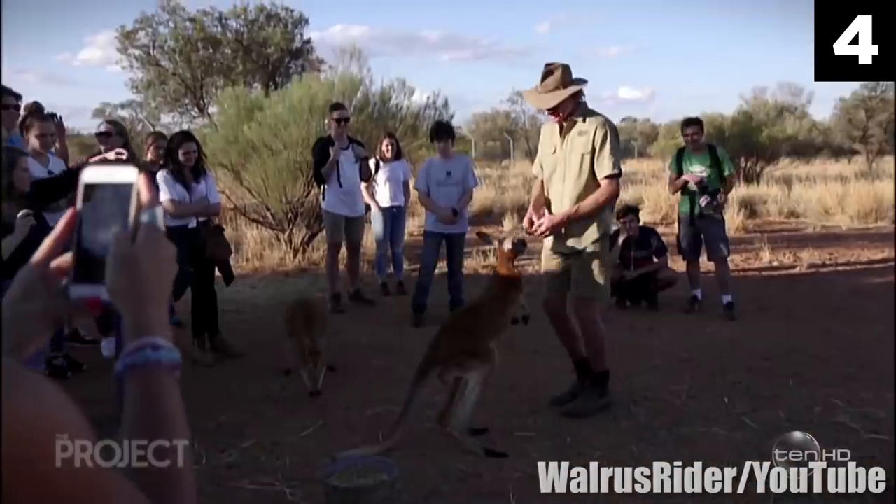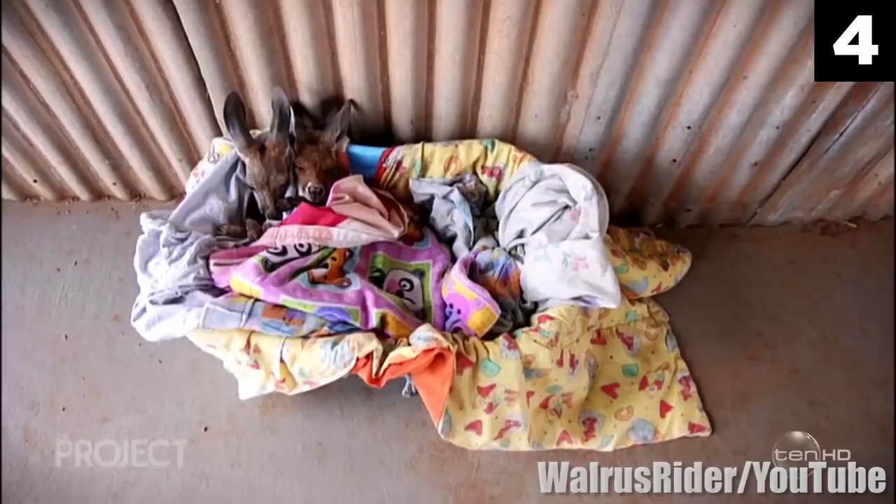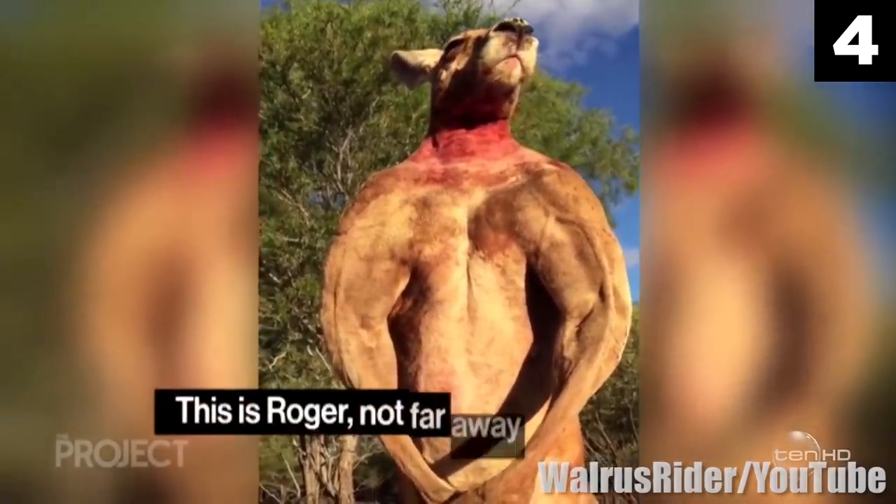As if one giant kangaroo wasn't enough, Roger is now the father of Monty, who also appears to have inherited his dad's mutant genes. Perhaps over the course of hundreds of thousands of years, this will slowly become the average build for kangaroos of the future.